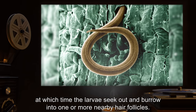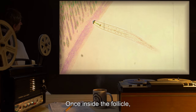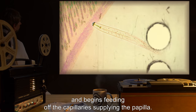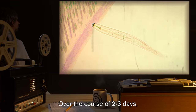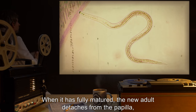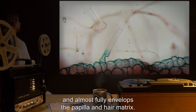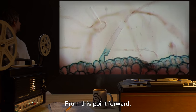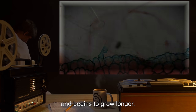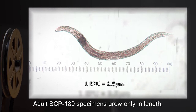At hatching, the larvae seek out and burrow into one or more nearby hair follicles. Once inside, the larva attaches itself at the base of the papilla and begins feeding off the capillaries supplying it. Over two to three days, the larva grows and develops into an adult. When fully matured, the adult detaches from the papilla, severs the hair fiber from the root, and almost fully envelops the papilla and hair matrix, thereafter feeding on cells shed by the hair matrix.